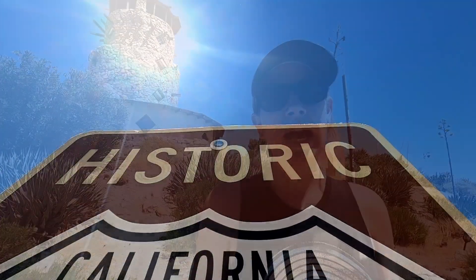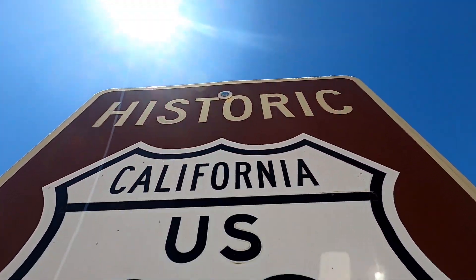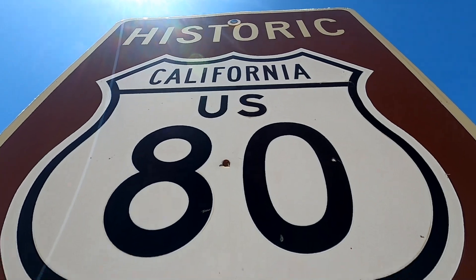Greetings from San Diego County. We are on our exploration of parts of Southern California again, and today we are starting at the Desert View Tower to explore old Highway 80. It used to extend from Savannah, Georgia all the way to San Diego, but now has been mostly replaced with newer highways. For a lot of our drive we will end up skirting along Interstate 8 as we head back to San Diego.